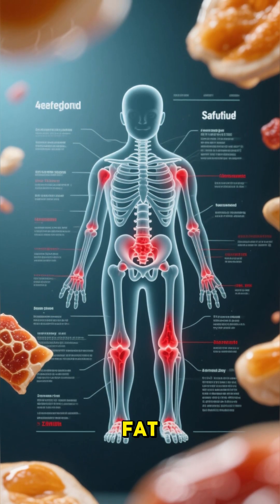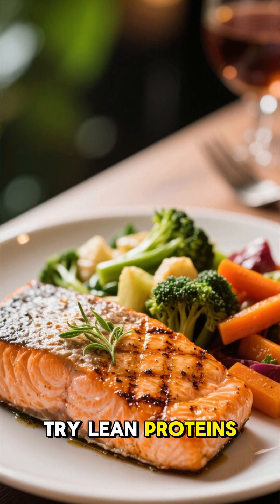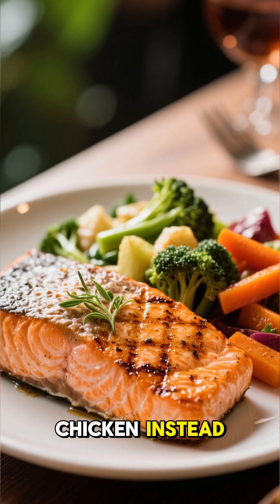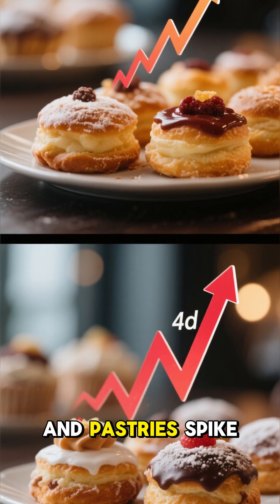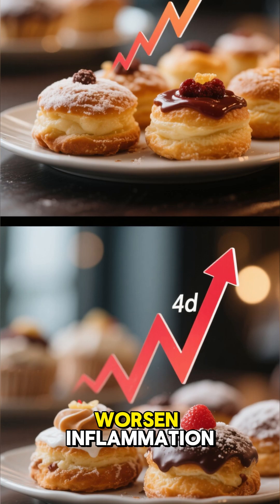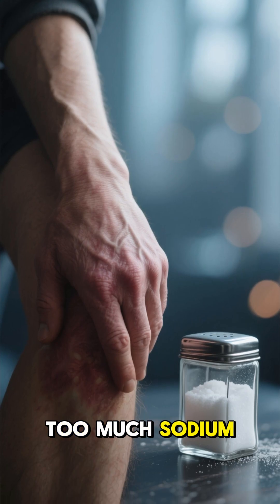Two: sugary drinks and snacks. Soda, sweets, and desserts can worsen arthritis by fueling inflammation. Three: too much red meat, which is high in saturated fat and can increase joint inflammation — try lean proteins like fish or chicken instead. Four: refined carbs. White bread, pasta, and pastries spike blood sugar and worsen inflammation.